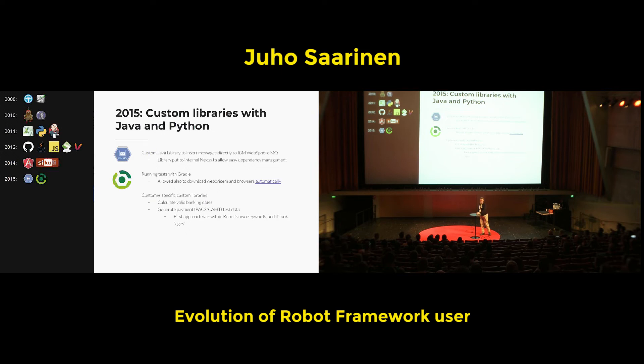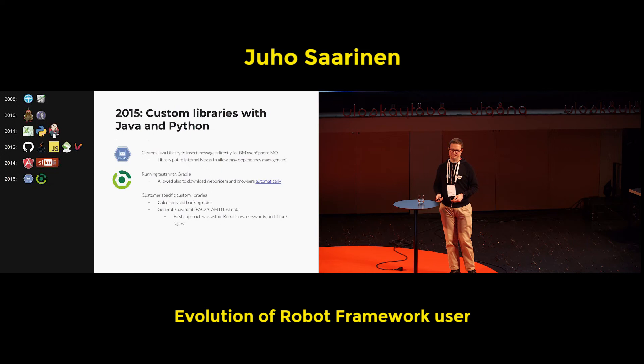Before 2015, all the libraries I made were small things included in the same repository as the test cases, made with Python. In 2015, the libraries I started making were written in Java. One big thing was making a library for IBM MQ. IBM doesn't provide those libraries to interact with IBM MQ publicly, but they were available at the customer's internal Nexus, so the library was possible to make. Basically it was a simple wrapping of existing Java methods to Robot Framework keywords.